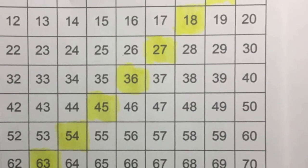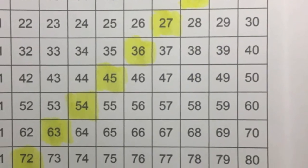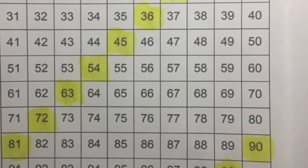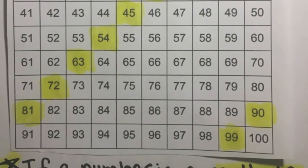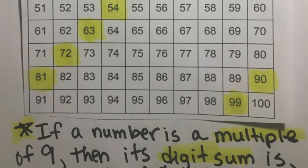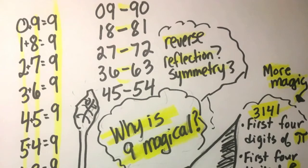Also, take a look at the tens place in each number and the ones place in each number. What do you notice? The tens place counts up by 1: 1, 2, 3, 4, 5, 6, 7, 8, 9. And the ones place counts down by 1: 9, 8, 7, 6, 5, 4, 3, 2, 1, 0. This makes skip counting by 9 easy.